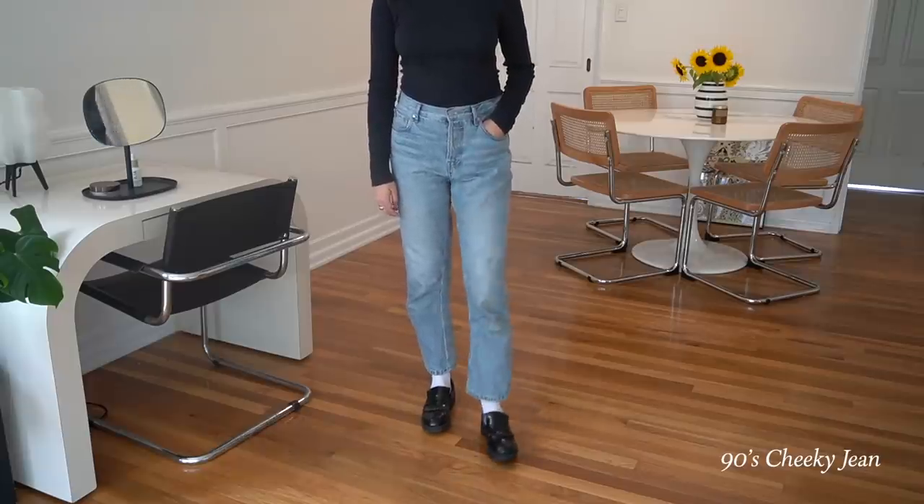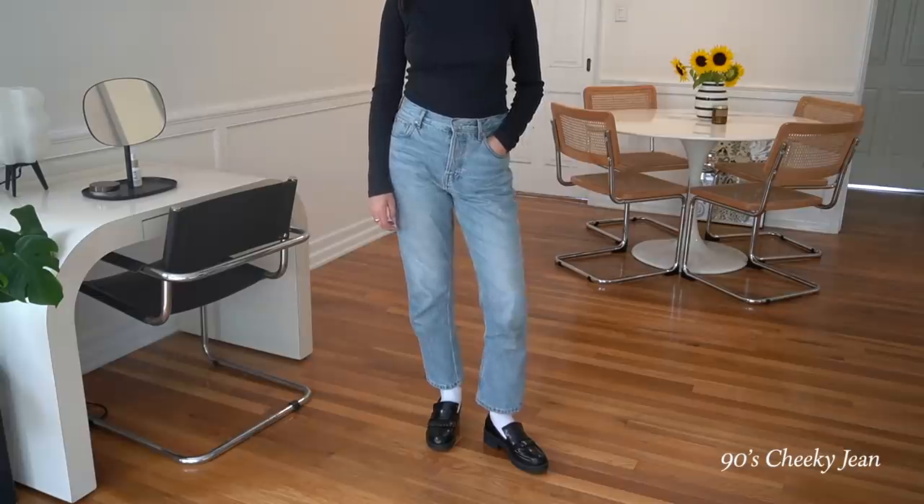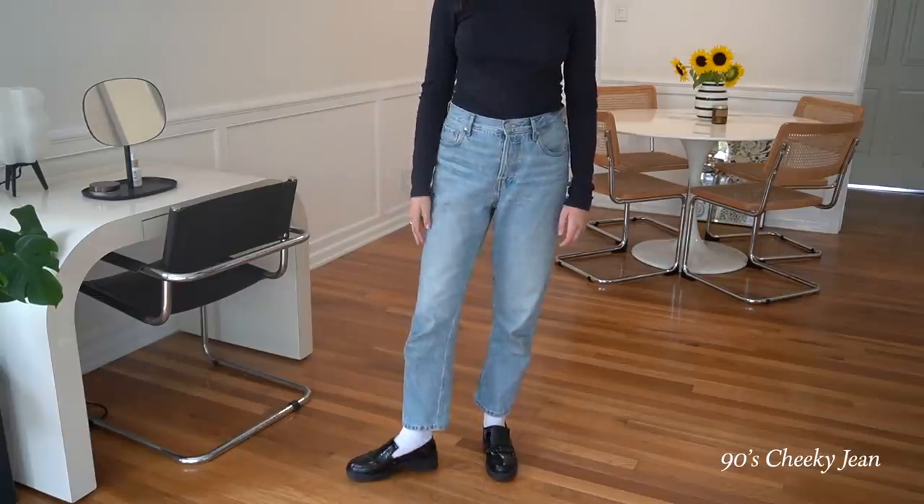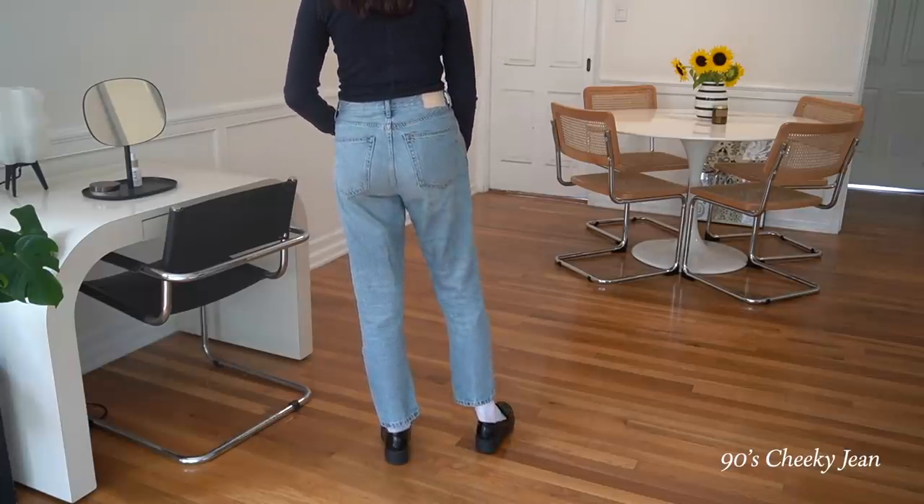The first thing I obviously have to mention are the jeans I'm currently wearing — these are the 90s Cheeky Jean from Everlane. They are so comfortable and so flattering. I actually have them in a couple different washes and they fit very true to size. They also come in different lengths, so if you're extra tall or petite you can adjust accordingly without having to get them hemmed. I love these jeans — they never do me wrong.